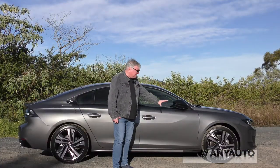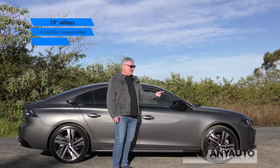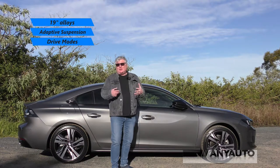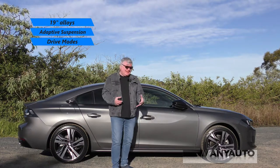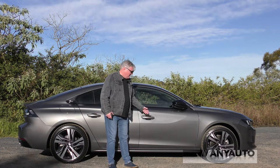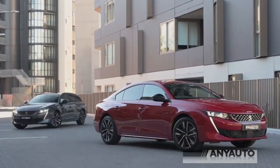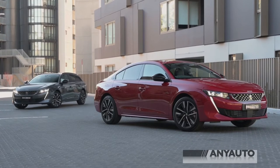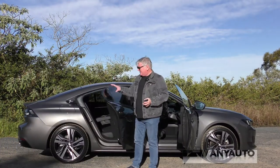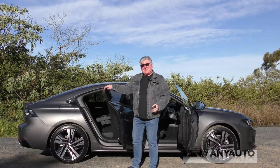The side profile shows off these fabulous 19-inch wheels. They fill the wheel arch and I think that's what a car should do — it should look like everything was designed to be together. The mirrors fold out with the key in your pocket once the door is unlocked. The doors have no window frames, and that's the same at the back.